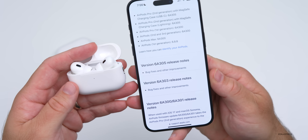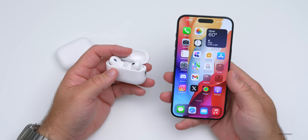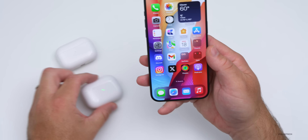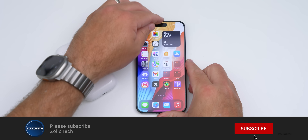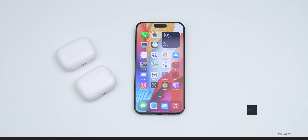I would love for Apple to give us more information than just 'bug fixes and other improvements.' Let me know if you've noticed any differences with this latest AirPods update to version 6A305 in the comments below. I'll link the wallpaper in the description as I normally do. If you haven't subscribed already, please subscribe, and if you enjoyed the video please give it a like. As always, thanks for watching — this is Aaron, I'll see you next time.